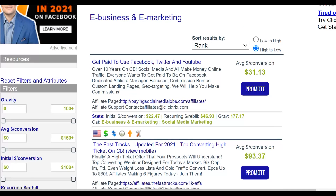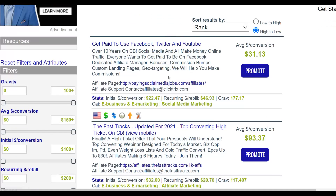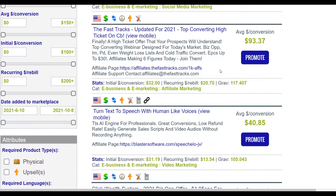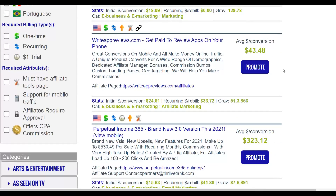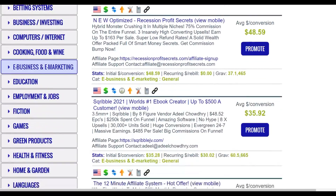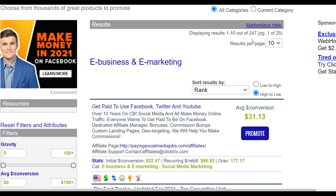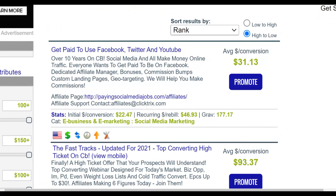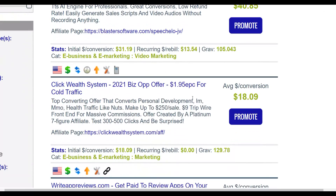For example, the offer 'Get Paid to Use Facebook, Twitter and YouTube' is a low-ticket offer that I've actually made some good money promoting. I recommend promoting make-money-online offers and job offers on this traffic source, as those do very well. The key is choosing an offer with a very low barrier to entry.